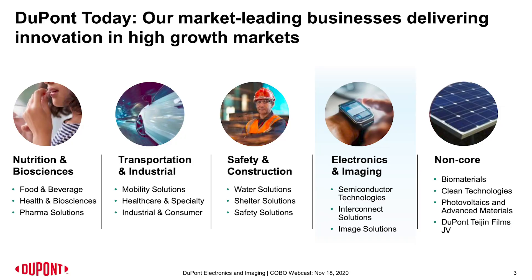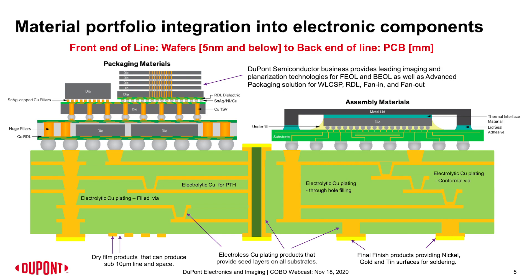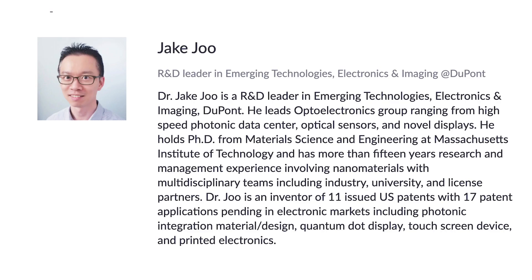DuPont, which is well known for its 200 years of advanced material science innovation, is also developing novel materials for designing next-gen data centers, including optical materials, dielectric materials, and thermal management materials. Our guest for this webinar is Dr. Jake Ju, who leads the optical electronics group at DuPont. He holds his PhD from MIT.